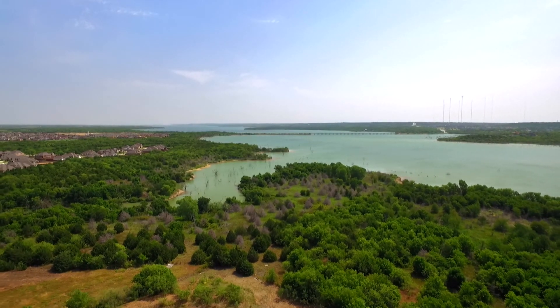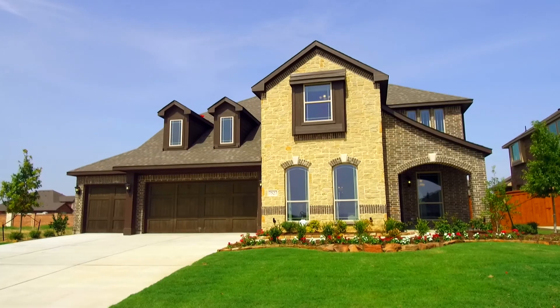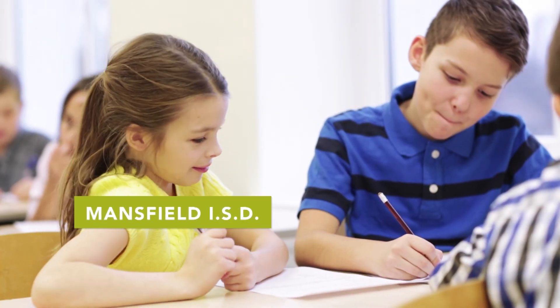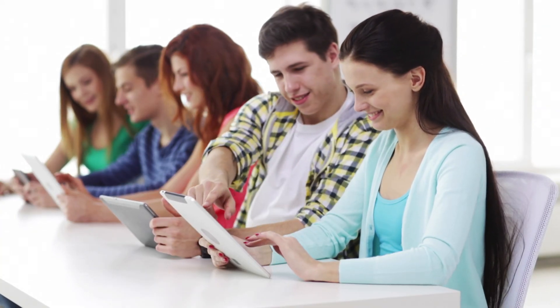Lakeway Estates is Bloomfield Homes' newest community in Grand Prairie. We're surrounded by core property, so there are lots of trees. There are only 57 home sites, so it's a very private-feeling community. The home sites can also accommodate three-car garages. Mansfield ISD is one of the top districts in Dallas-Fort Worth, and the community is just a few blocks away from Lake Ridge High School.